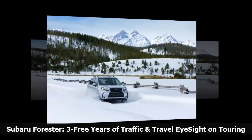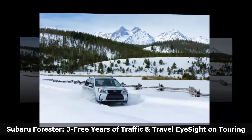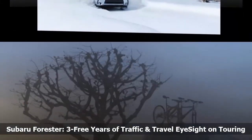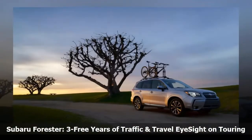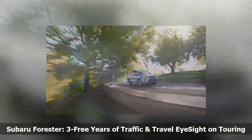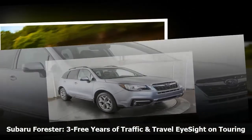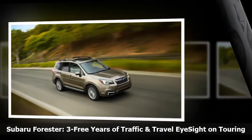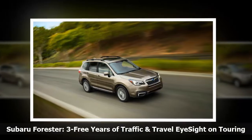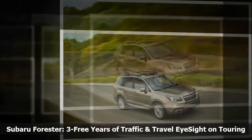All Subaru Forester trim lines feature Subaru Starlink multimedia systems that provide hands-free connectivity and entertainment services. The Forester 2.5i base model features the Starlink 6.2-inch multimedia system with a 6.2-inch single-touch gesture display.